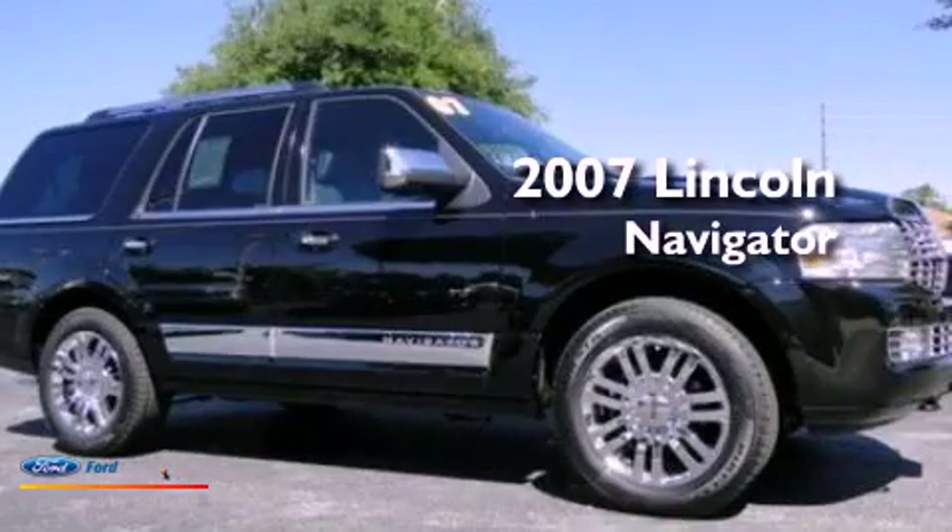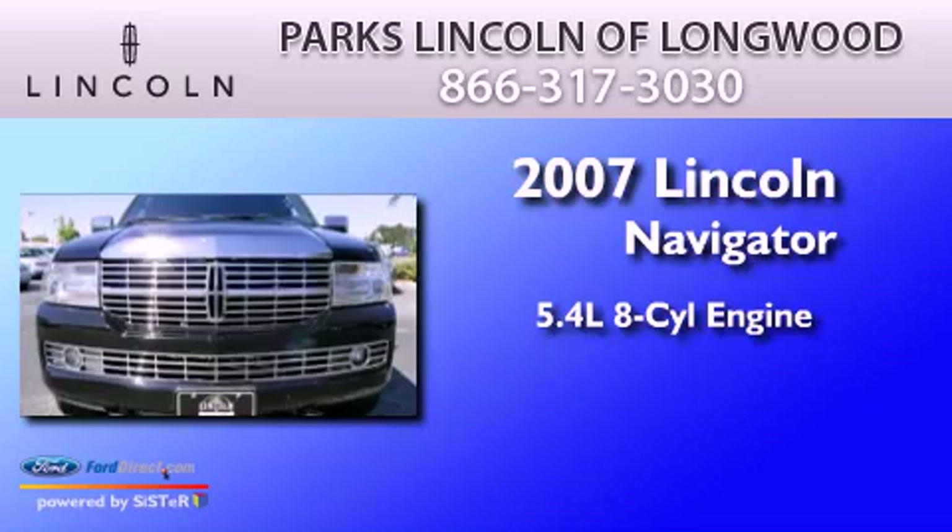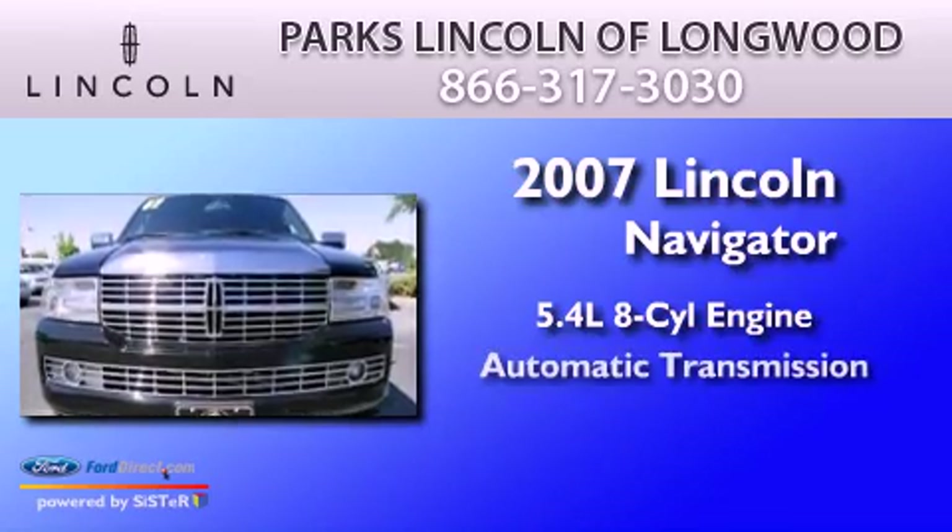This is a 2007 Lincoln Navigator. It features a 5.4 liter 8-cylinder engine and an automatic transmission.